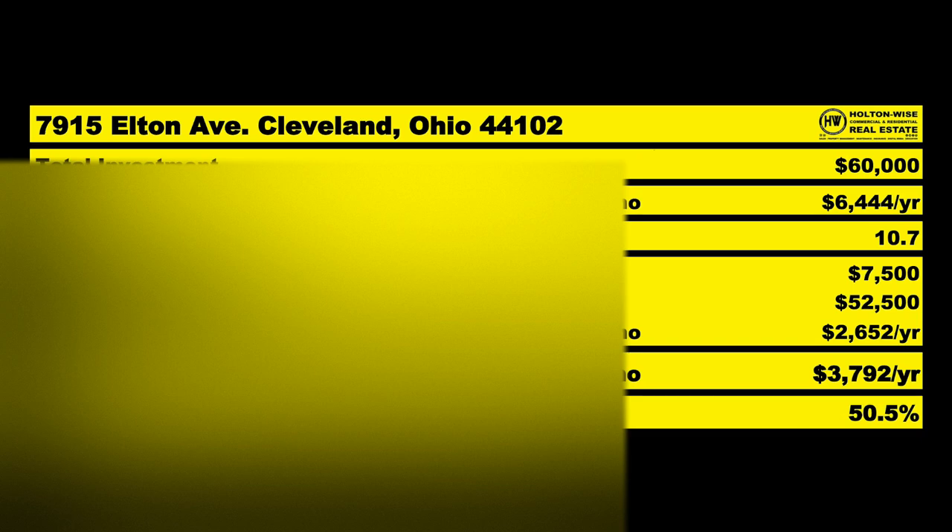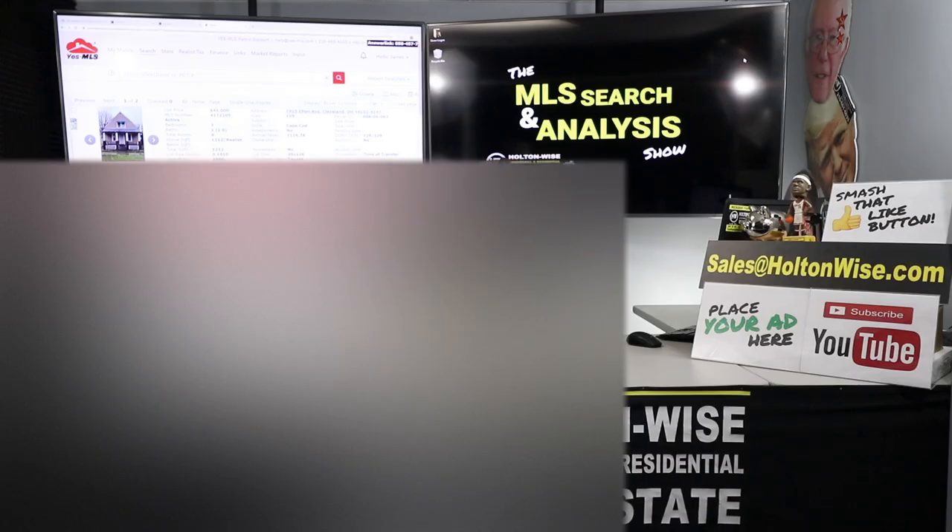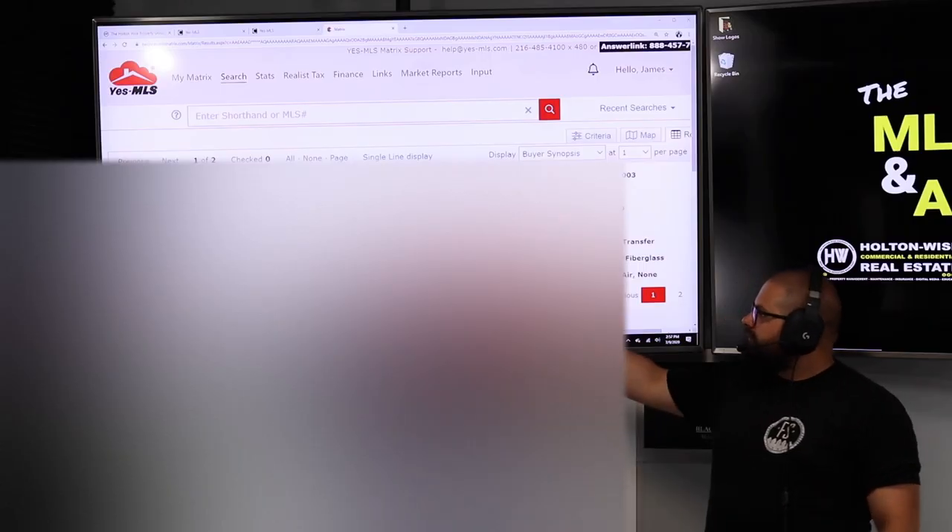We're going to do the cash-out refi after that $30,000 renovation. I'm hoping we can get it to appraise at $70,000. Since we spent $60K to put it together and it appraises at $70K, the bank would give us back $52,500 — that's a 50.5% cash-on-cash return. That's the power of the BURR method: take distressed assets, buy below market, push value up with renovation, and refinance.